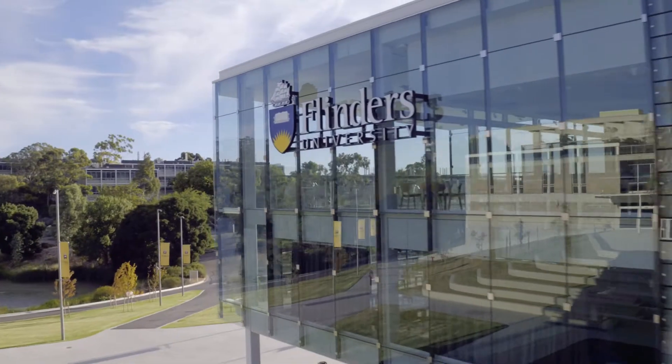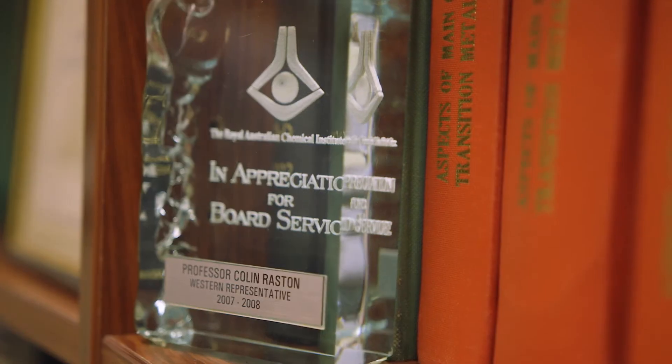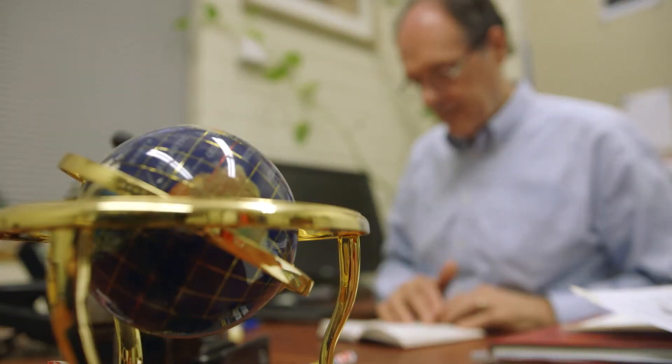I'm Cullen Raston. I'm a Professor in Clean Technology at Flinders University and the focus of the research I do is about developing processes and products that are going to make a difference to sustainable development of the planet.